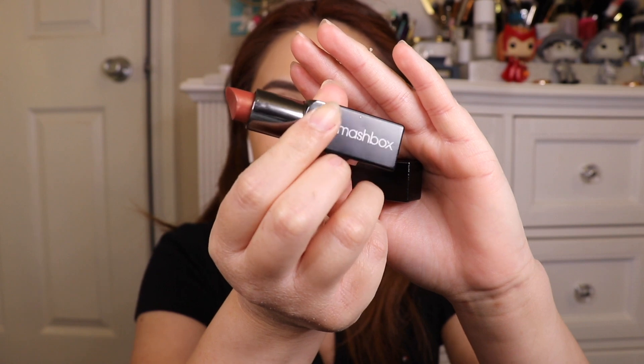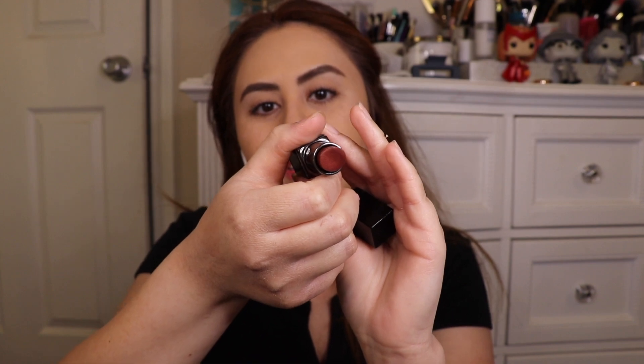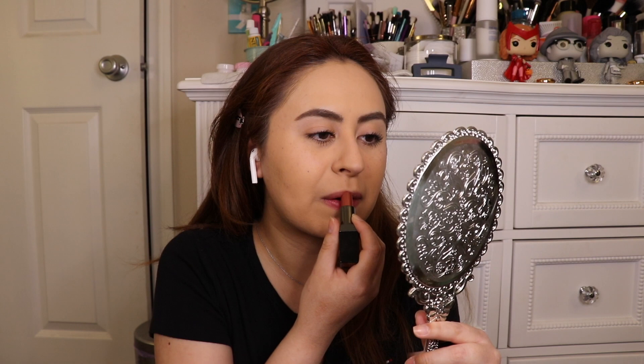For the final touch, which is lipstick — this is a Smashbox one. I've had this one for years. I really love the color. This one is called Cognac; it is the Be Legendary lipstick. It's like a copper type of color. Ever since I dyed my hair red, I feel like it brings out that color more and complements it really well.